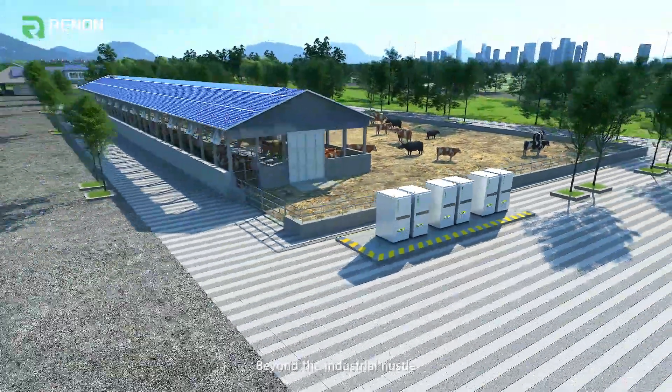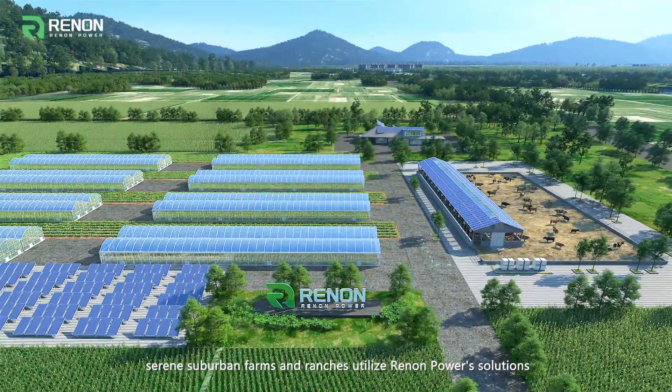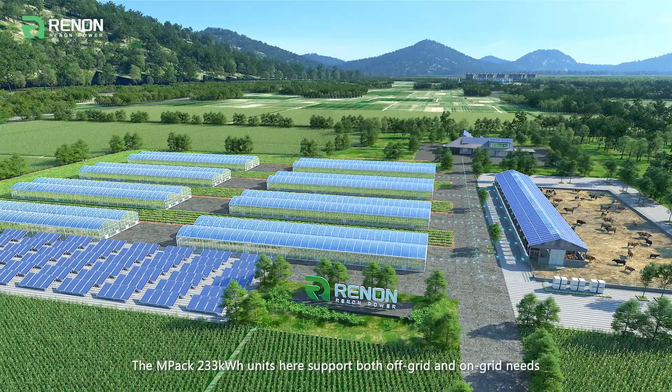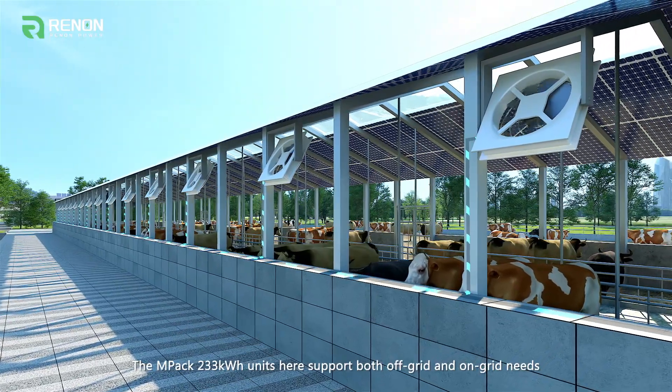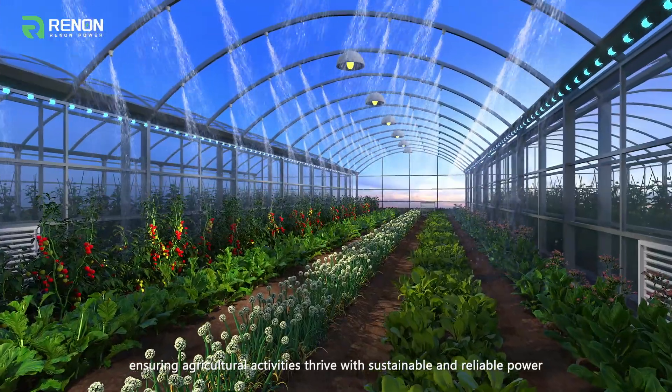Beyond the industrial hustle, serene suburban farms and ranches utilize Renon Power's solutions. The MPAC 233 kWh units here support both off-grid and on-grid needs, ensuring agricultural activities thrive with sustainable and reliable power.